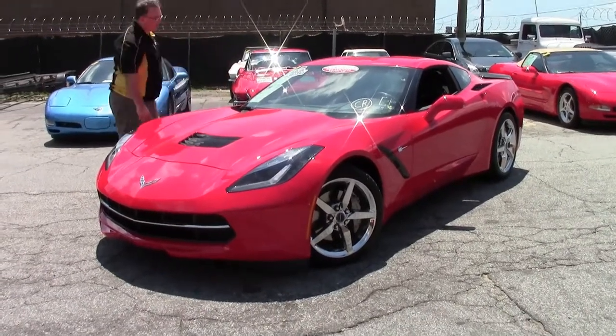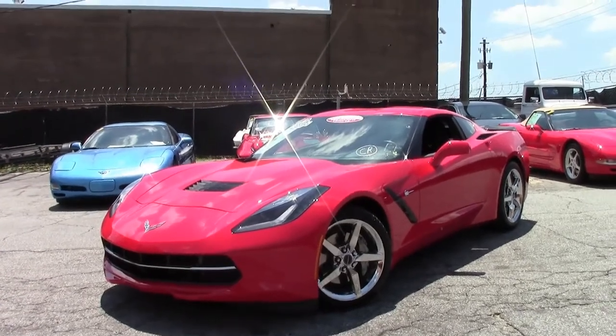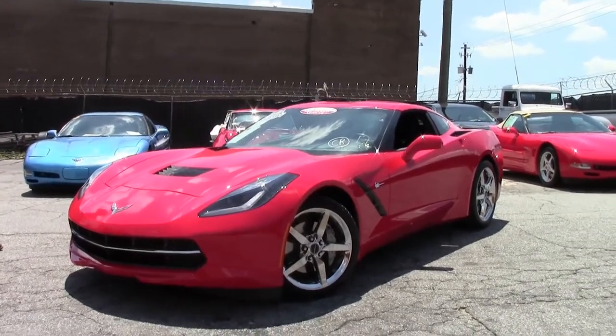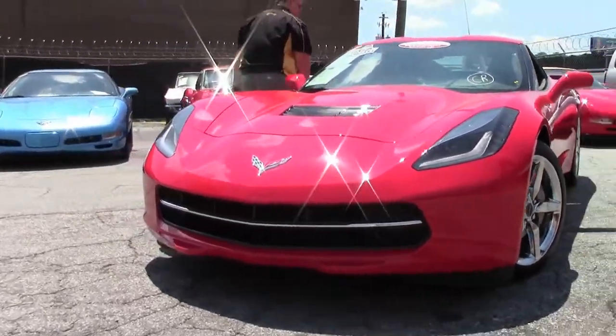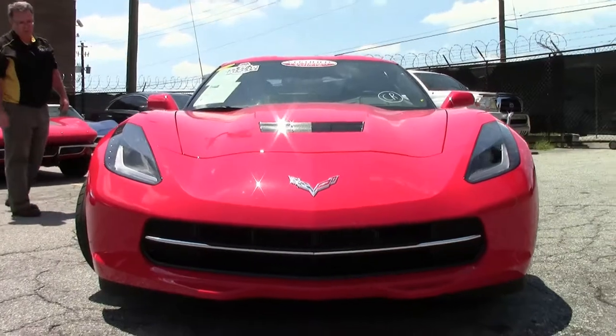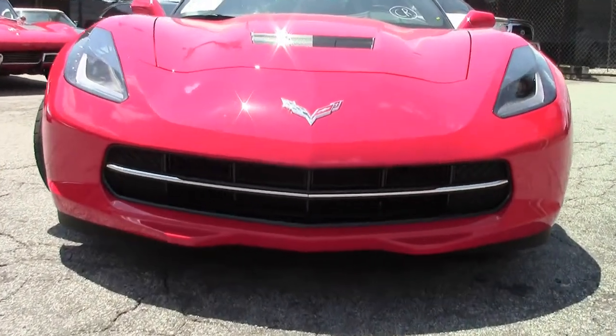Welcome back to Buy a Vet. Today we're gonna look at a 2015 7-speed Stingray with only 5,000 miles on her. Still under factory warranty and a one-owner car, obviously in a stunning red with a black interior.